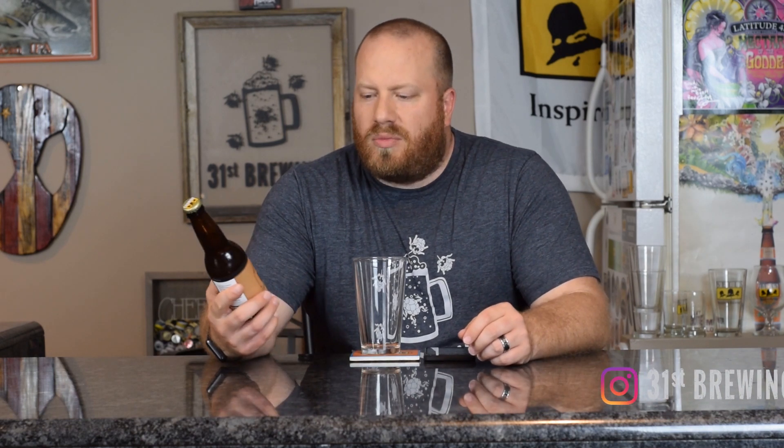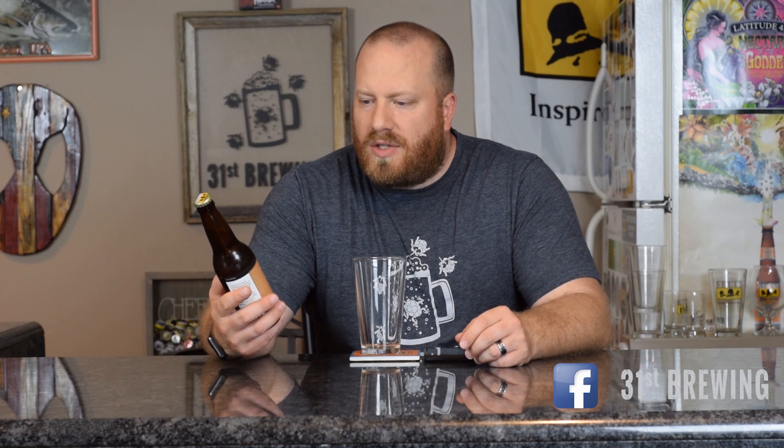Welcome back, everybody. So today we are going to try a special release from Bell's. This is a General Store exclusive — this is Brute IPA Ale.